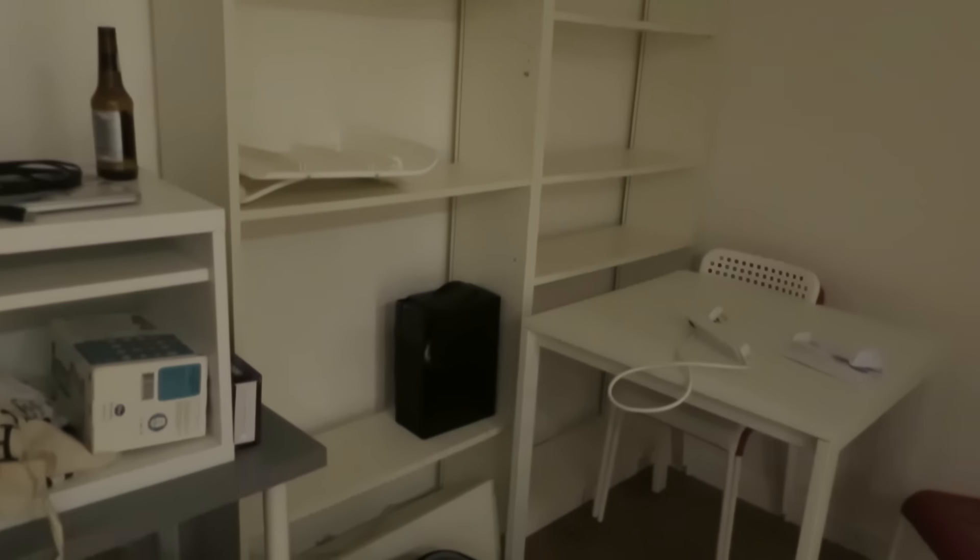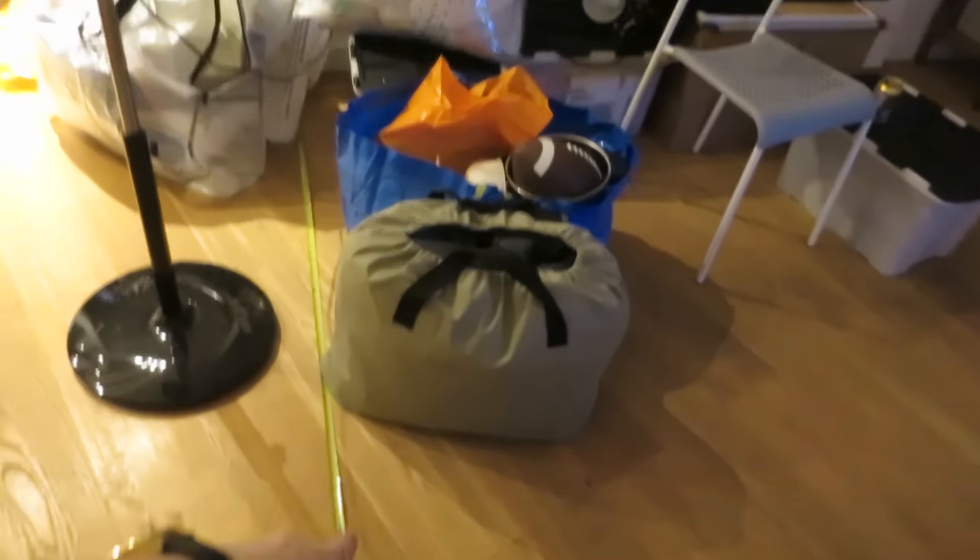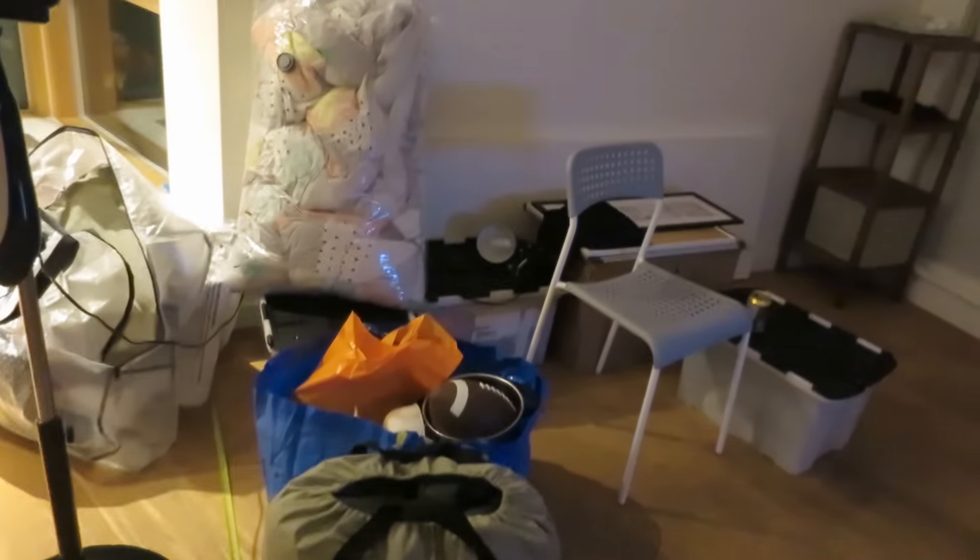Things are starting to come together in this flat. Mark's put my desk together and also our dining table. There are still boxes and stuff everywhere obviously. We've just ordered a sofa to go in here — it's going to be an L-shaped one which I'm very excited about. We're just measuring and putting things in their place. Coming together, slowly.